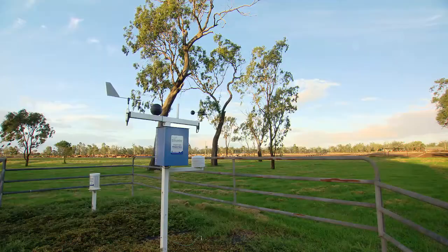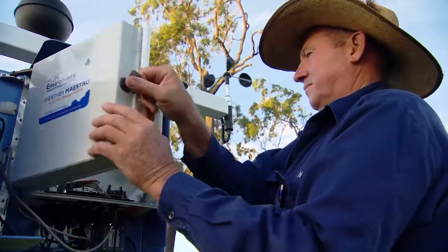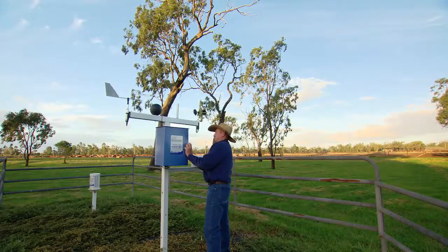On site we have a weather station that collects a lot of information in temperature, rainfall, humidity, and wind speed. That's then sent back to the main office where anyone has access to that.